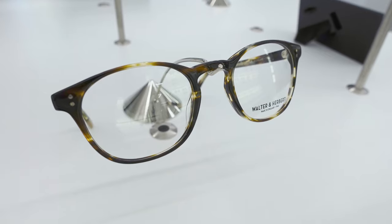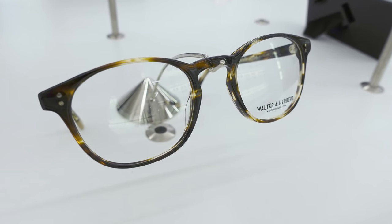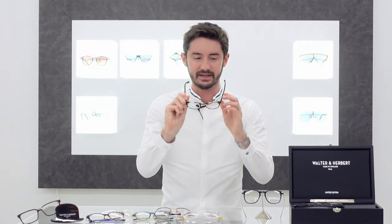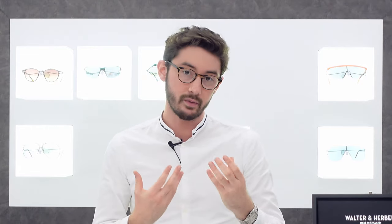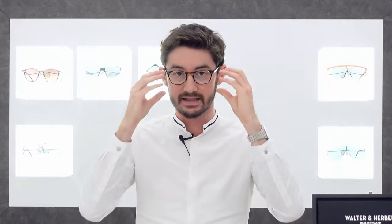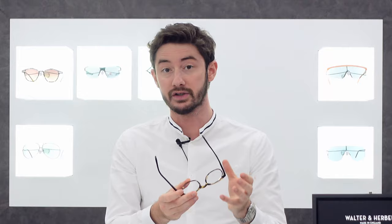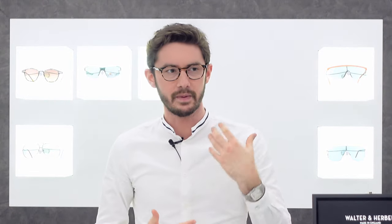The frame I'm wearing is a Walter and Herbert frame called the Churchill. To me, the Churchill is the most versatile of the entire range, and I'm a big fan of this particular striped yellow tortoise shell — it's very distinctive compared to most tortoise shells, which are more speckly. This has a striped pattern and I do like that. When you wear a Walter and Herbert frame, the first thing you'll notice is the softness of the acetate against the skin. You can tell a lot of attention has been paid to the polishing — they feel very smooth compared to a lot of other acetate frames that are a bit more mass produced.